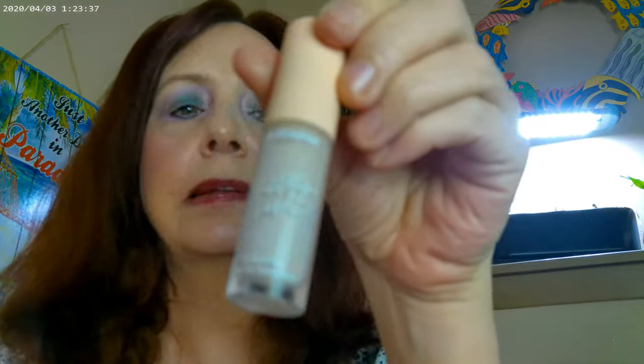Next I used the Pretty Fresh by Colourpop — that's the concealer — so it's this one right here. Then for my cheeks I went ahead and used the Colourpop night blue.